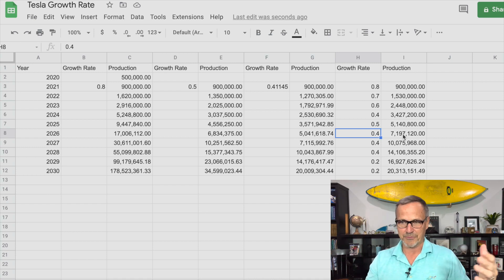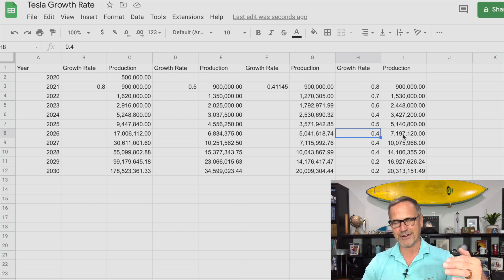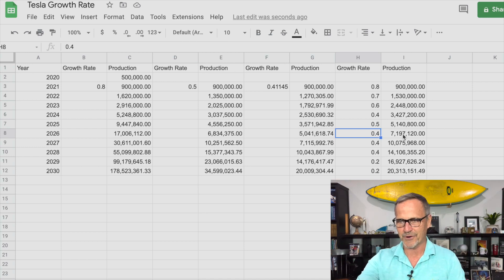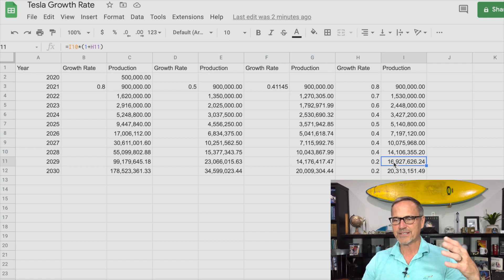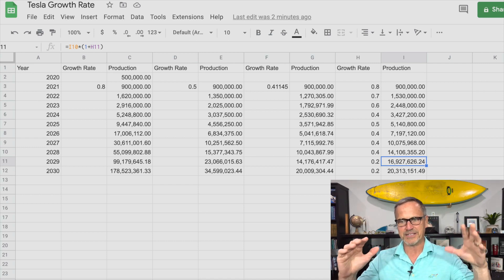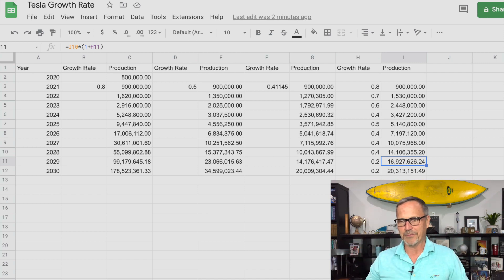They probably will actually be able to produce a little bit more than that. So that means up until 2026, Tesla doesn't even have to build any new factories. But of course they're going to build new factories — that's just a guarantee. So that's going to continue the growth rate. By 2026 if we can get two new factories up and running, then we can really start to take off and actually keep a growth rate of 40%. So 3 million cars between 2026 and 2027, 4 million cars in 2028. Then I'm projecting a little bit of a back-off because they're producing a lot of cars and going to start slowing down their growth rate as they max out what the market will bear.